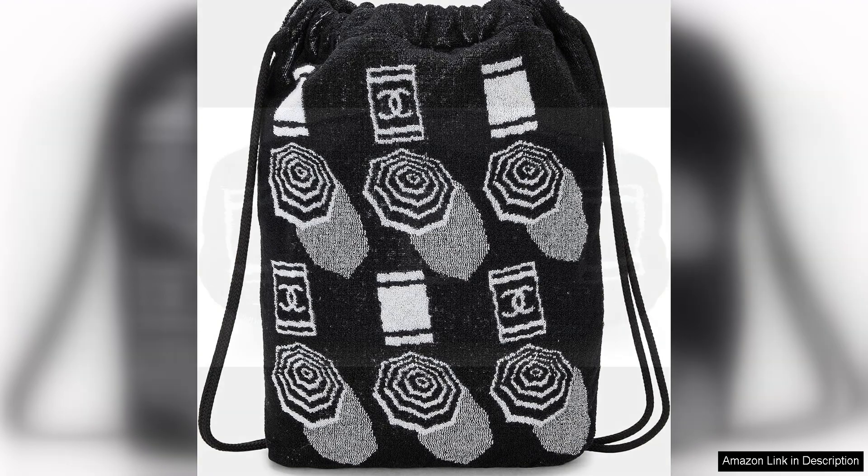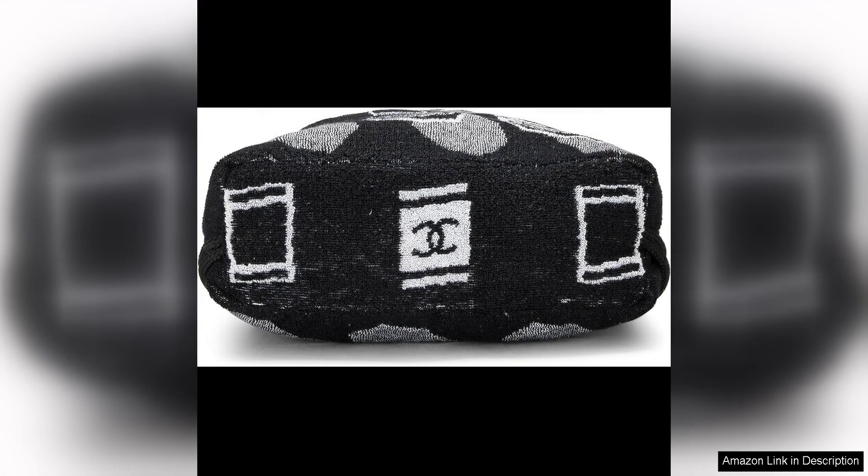Despite being pre-loved, this backpack is in excellent condition, a testament to its durability and longevity.